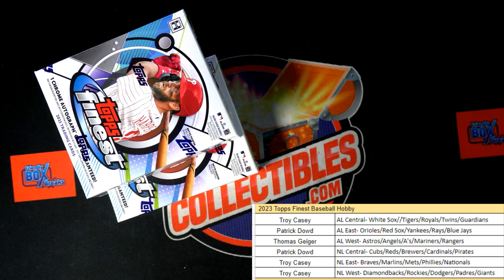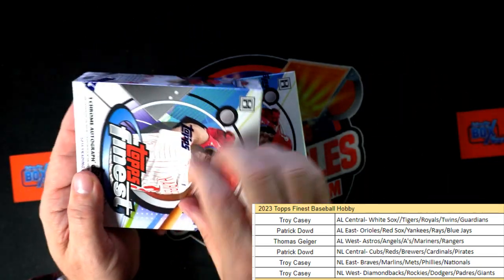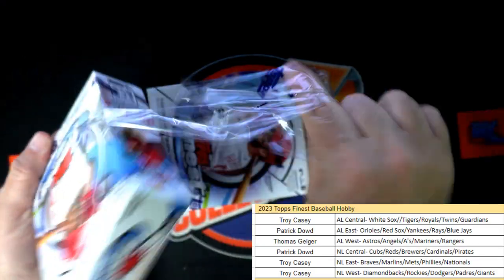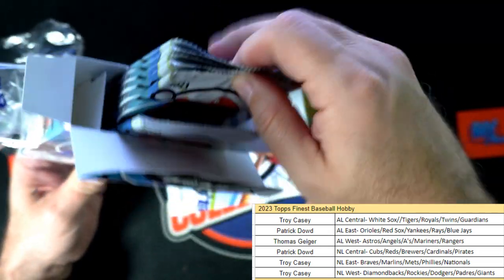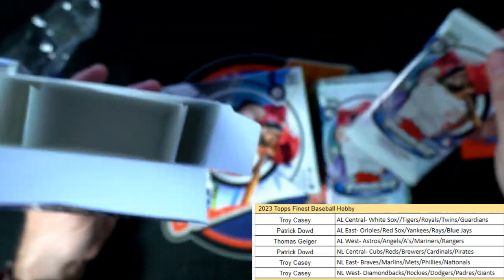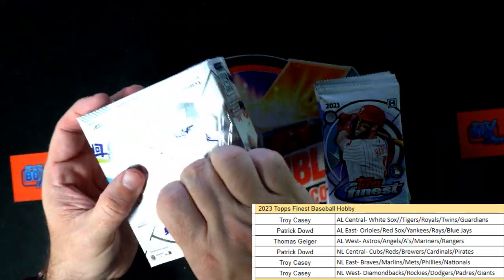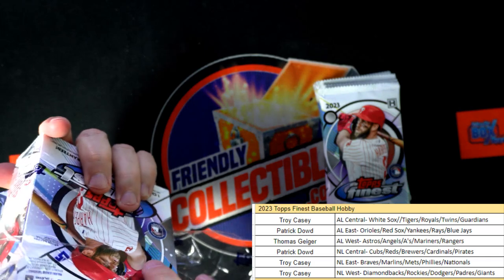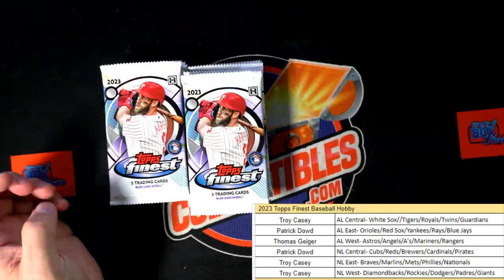Started opening the box but didn't record it, so here we go, let's keep it going. Topps Finest Baseball - this blade needs to be updated I'll tell you what. Let's see what we can get out of Finest.